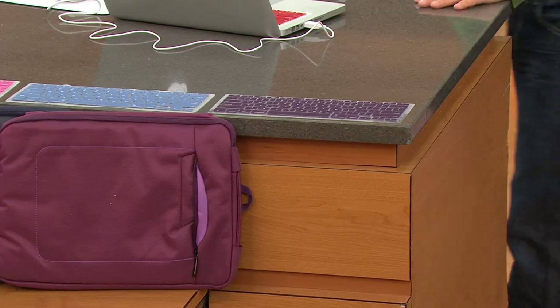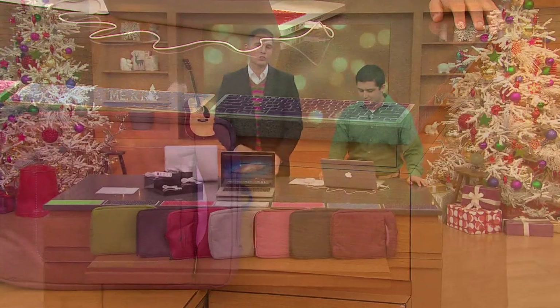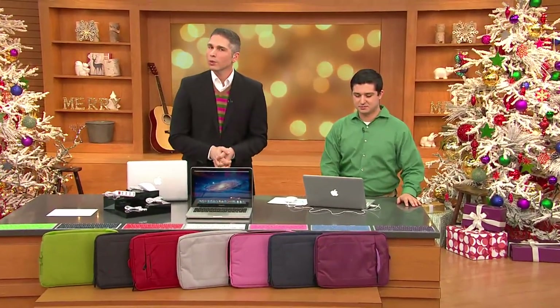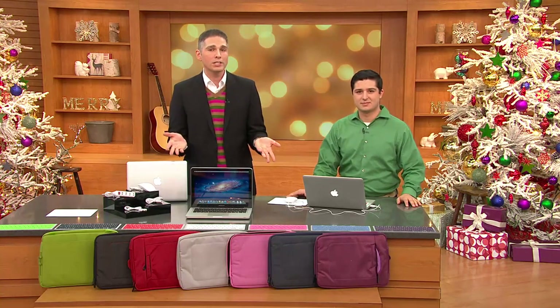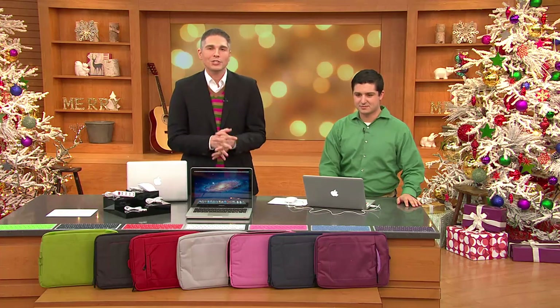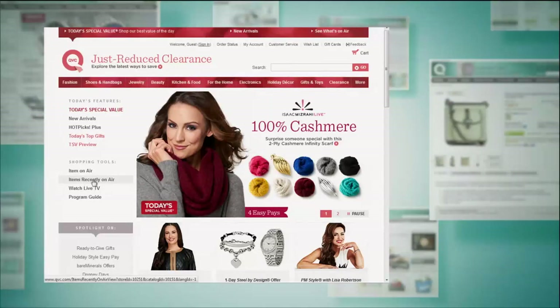Our holiday return gift giving policy is in effect, so you can return any gift worry-free until January 31st, 2015. Here at QVC we have no restocking fees, so definitely take advantage of this and try it out. Give it a try and see what it's like to work on a Mac. Six easy payments of $256.50, item E226510.